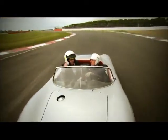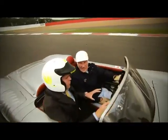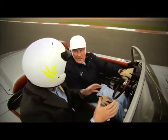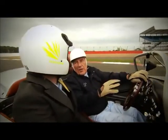Here we are in the middle of Becketts, just made our way around Maggots just there. This is one of the biggest tests of a Formula One car and a Formula One driver in the modern era. What was it like in your day? What was hard for us was hard for them, and vice versa.